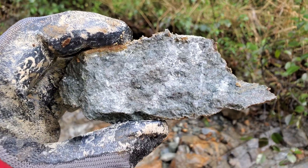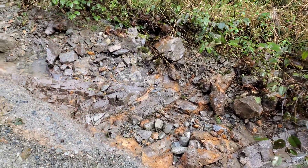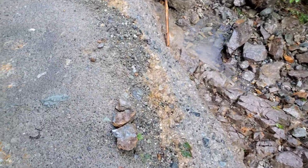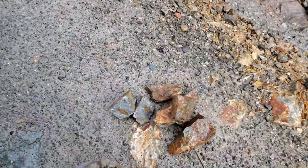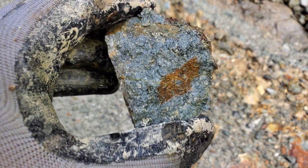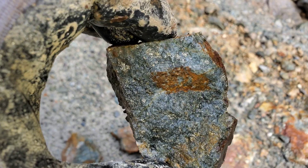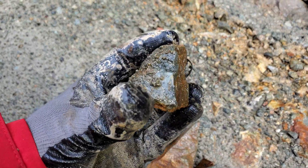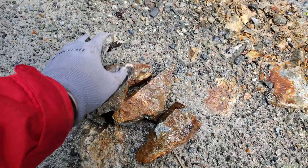This is a piece of bedrock — you have disseminated chalcopyrite. Same with this one. Again, more bedrock with quite a substantial amount of pyrite and chalcopyrite.